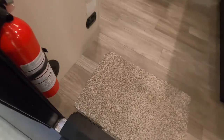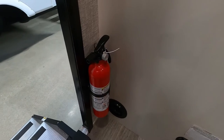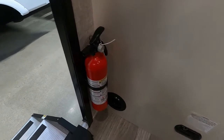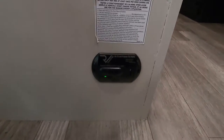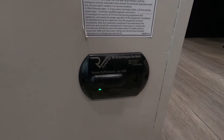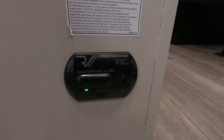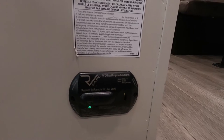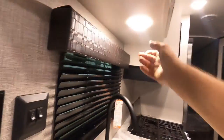Coming inside, the first thing I always point out is the fire extinguisher — make sure everyone camping with you knows it's located at the entry doorway. Immediately to the right is your 12-volt carbon monoxide and propane detector. Because it's 12-volt, it's always running off your battery, so if you're dry camping and leaving for the day, disconnect your battery post to keep it from draining your battery.